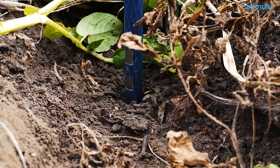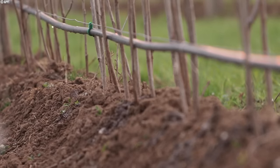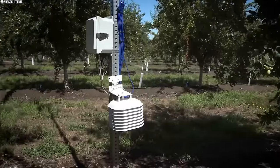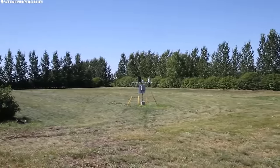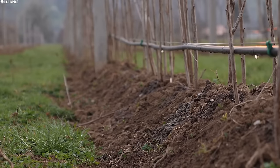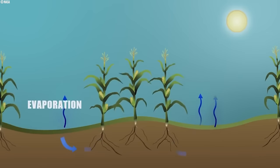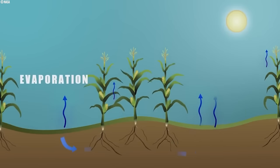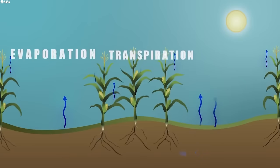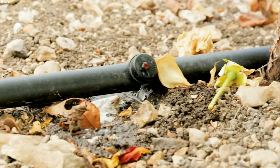In addition to soil moisture sensors, on-farm weather stations play a crucial role in optimizing irrigation practices. These stations collect real-time data on various weather parameters, including wind speed, temperature, and humidity. By leveraging this information, farmers can fine-tune irrigation schedules based on evapotranspiration rates — the combined process of evaporation from the soil surface and plant transpiration. This approach helps prevent over-watering during hot, dry periods, thereby conserving water resources and promoting more efficient water use.